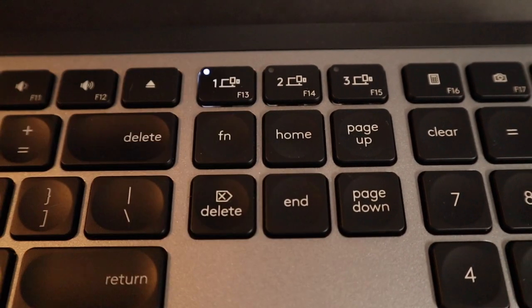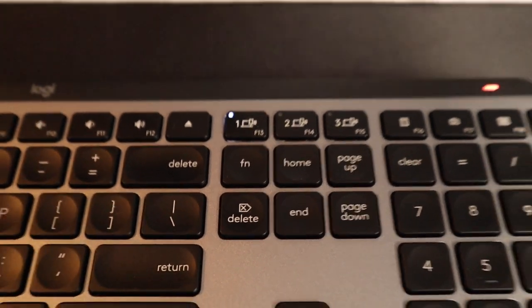It also connects to up to three different devices — one button and you switch from your iPad to a Mac, or whatever. And it looks really good in Space Gray. I had the Master Keys for Mac specifically, so it comes in Space Gray instead of black, and it's the same Space Gray that's on the MacBook Pros.